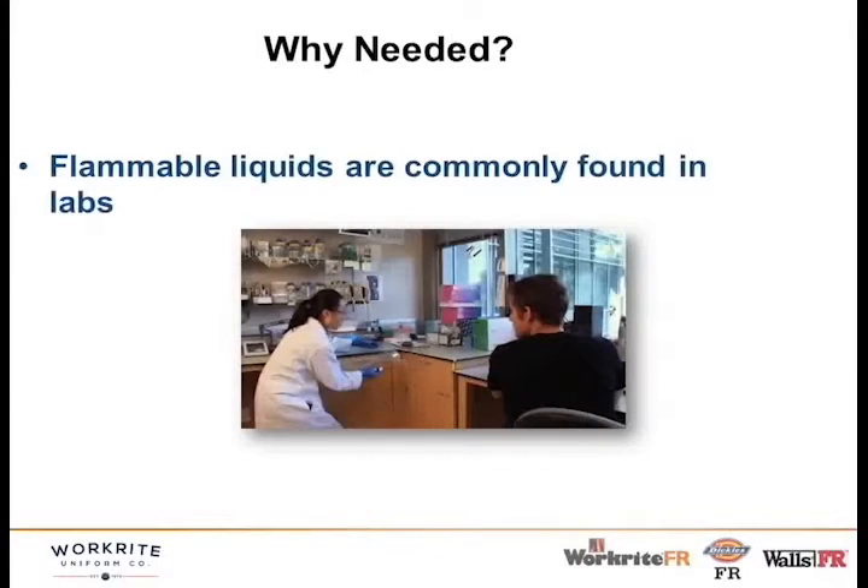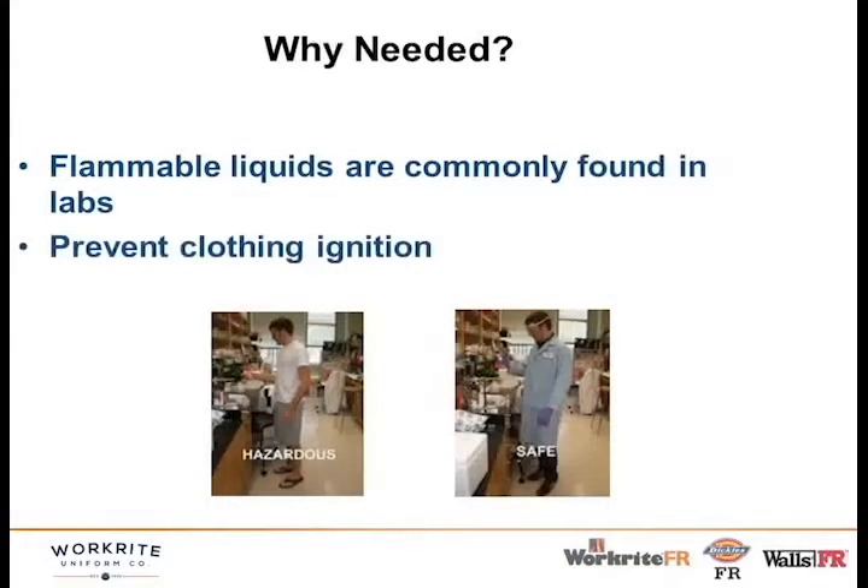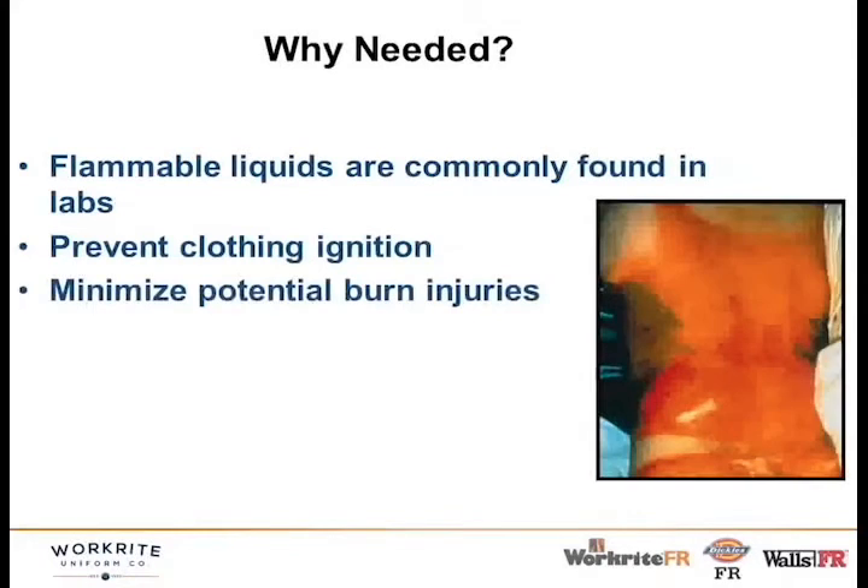So why is an FR lab coat needed? There have been a number of accidents in university labs across the country — accidents at Yale, Northwestern, and UCLA here in California — that caused lots of stir in the lab safety environment and really got the whole FR lab coat project rolling in a big way.